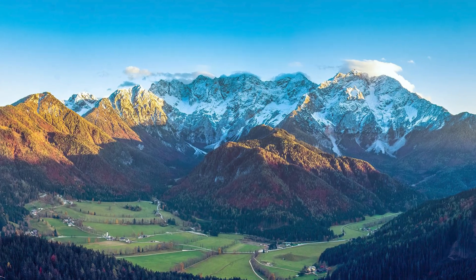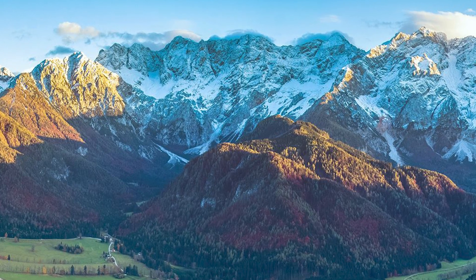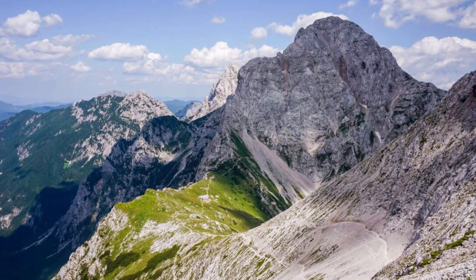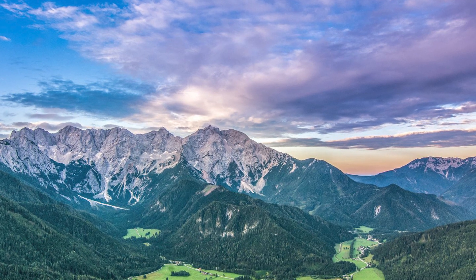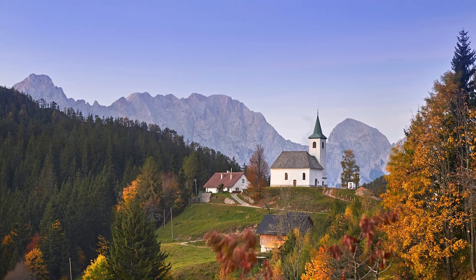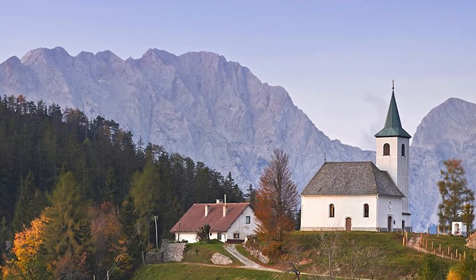Visit the Kamnik–Savinja Alps and enjoy the scenic beauty of the southern limestone Alps. The mountains offer several hikes for beginner-level hikers as well as enthusiasts. These hikes will welcome you with meadows filled with blooming flowers, stunning villages, and other amazing places. Hike the Kamniški Vrh Peak, Konj Peak, and the Velika Planina Plateau, or admire the Kokrško Sedlo Pass.